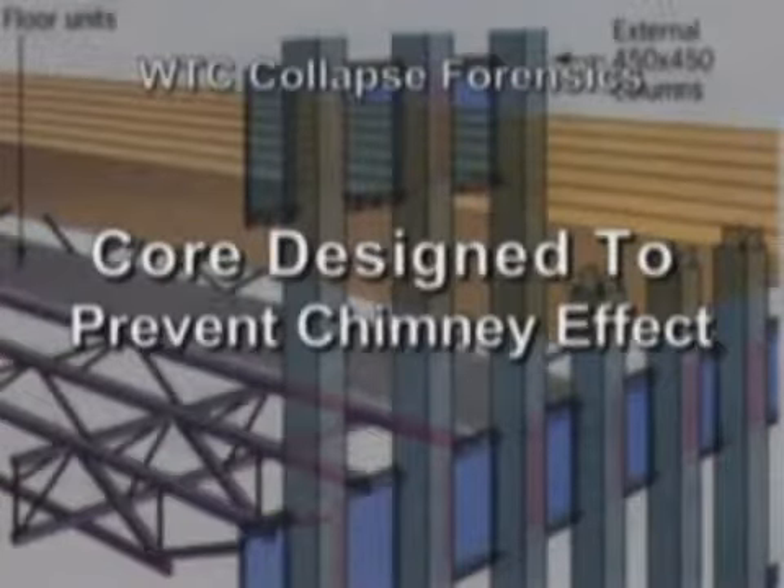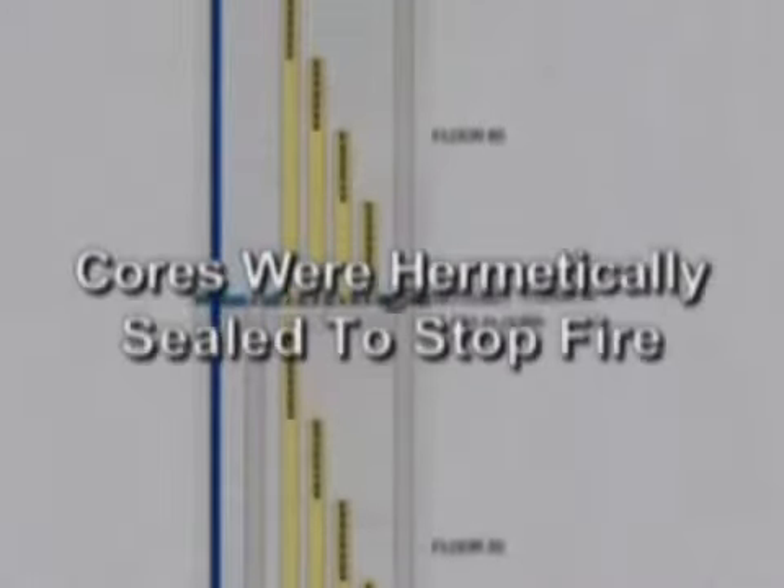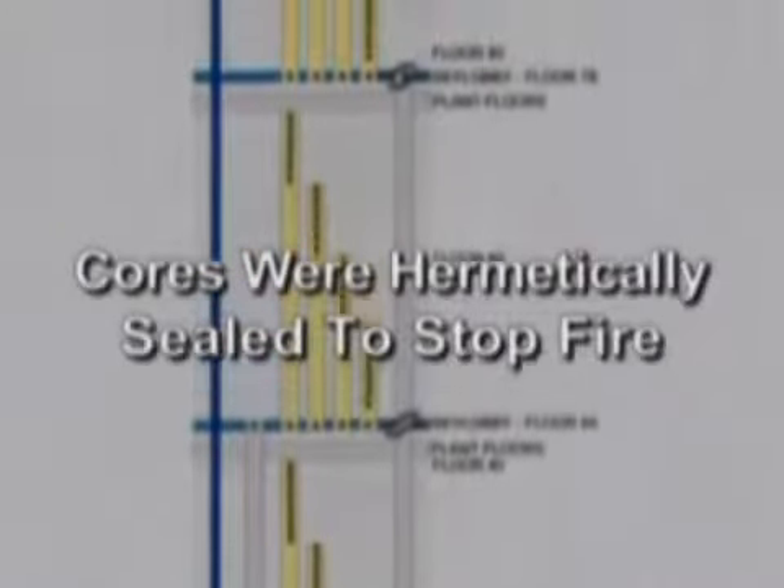The core was specifically designed so it could not function as a chimney. They did not want fire to travel through the elevators or for air to come in through the elevators. They were designed with what architect Aaron Swirsky referred to as a hermetically sealed system. There were fire shutters designed to close off the core in the event of such an event, and as far as we know, those functioned properly, which means there was a very limited amount of oxygen available.